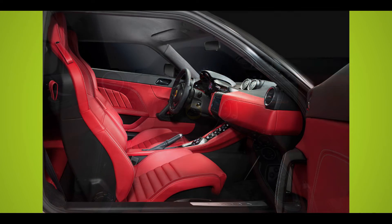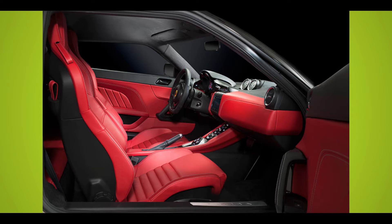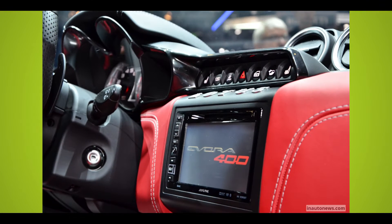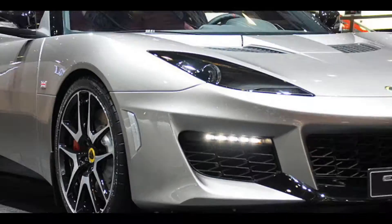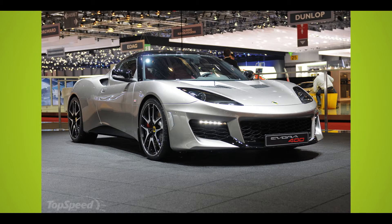Number 10: Lotus Evora 400. A supercharged and ultra-lightweight supercar, the Lotus Evora 400 has a mid-engine frame and reaches 60 mph in just 4.3 seconds. At $69,965, it's one of the more affordable exotic dream car options.